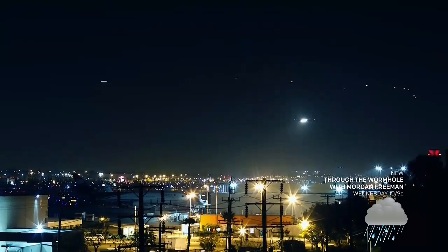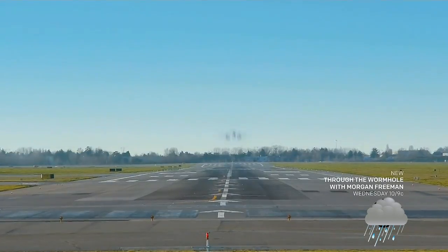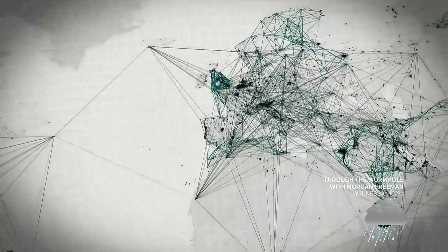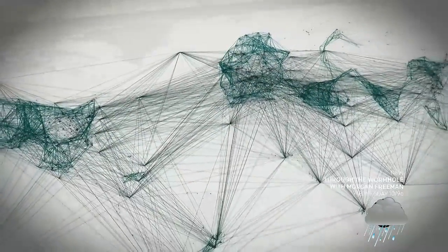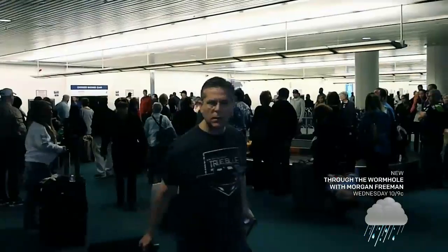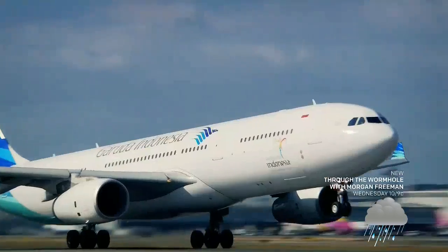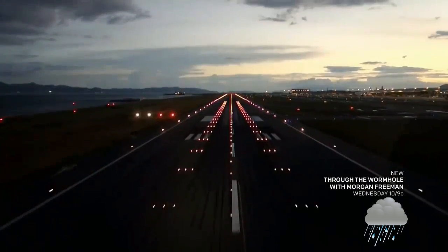Since the birth of aviation over a century ago, air travel has been growing exponentially across the globe. Over 3 billion people fly each year — that's half the world's population. The challenge for today's aerospace engineers is to find a way to keep up with the constantly growing demand and design aircraft that can accommodate as many passengers as possible.